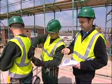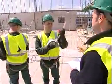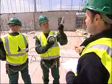Whether you are a manager, supervisor or scaffolder, the training programme covers everything you need to know for working safely on scaffolding.